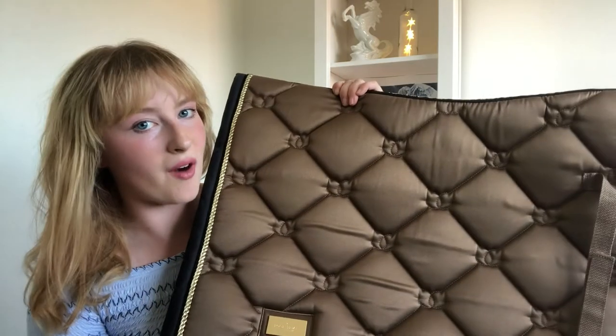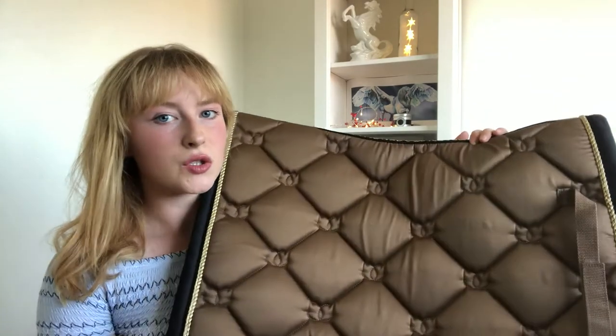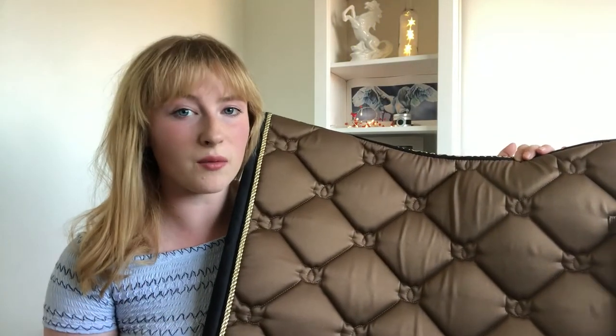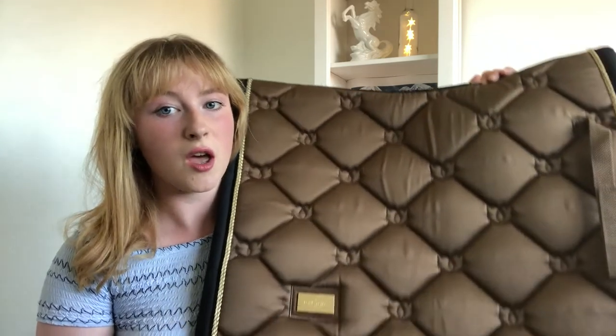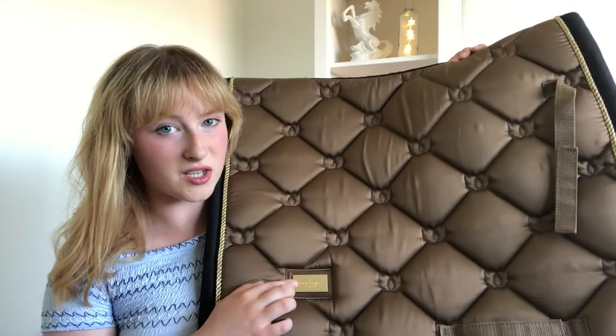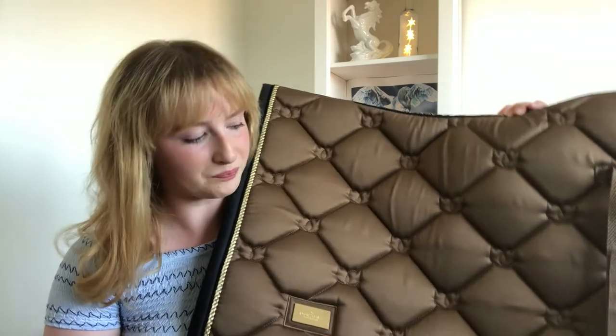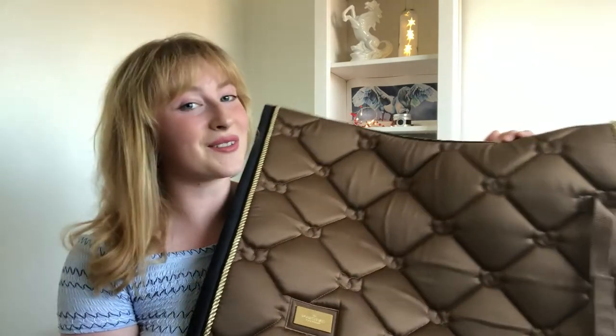A present I also got is this Equestrian Stockholm Brass Numna. I have actually worn this one — I put it on Halen for one of the lessons, so it has properly been through the wringer. On the inside it is spick and span, so it cleans up really well after the wash. I really like the little Equestrian Stockholm badge — in the sun it was just shining. This will primarily be used for Ella, because her real name is Golden Girl, and what would a Golden Girl be without her golden outfit?